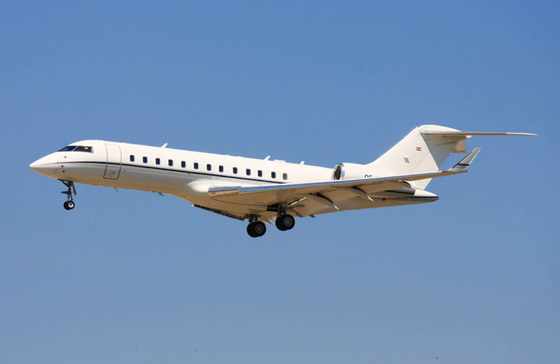Related developments include the Saab Global Eye and Raytheon Sentinel. Aircraft of comparable role, configuration and era include the Bombardier Global 7,500, Gulfstream V, Gulfstream 550, Gulfstream G500/G600, Dassault Falcon 7X, and Embraer Lineage 1000.